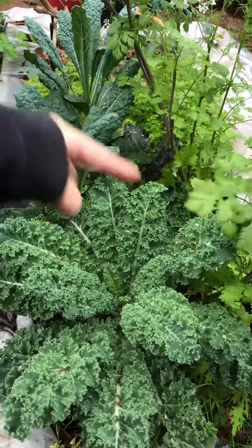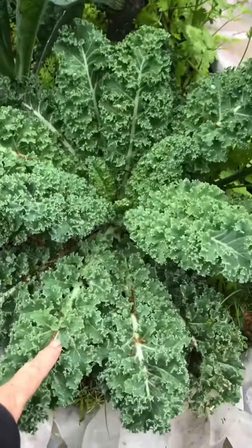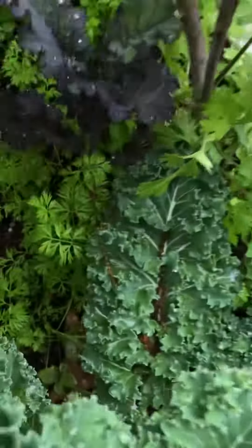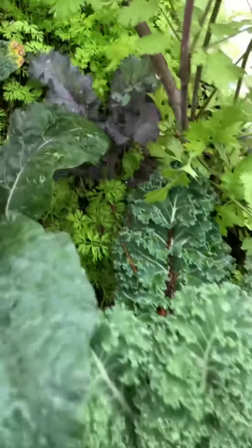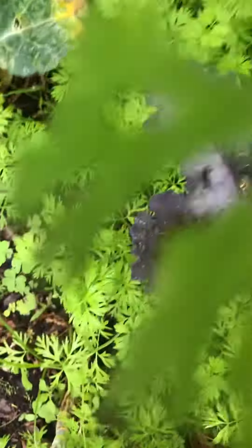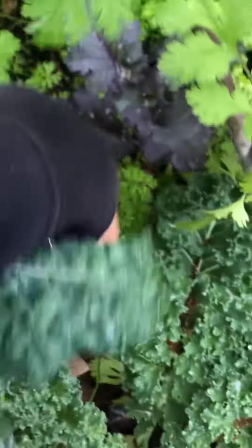Look at all the food — curly kale, Lacinato kale, scarlet kale, a lot of carrots, a lot of baby carrots coming up throughout. Don't leave that space empty.